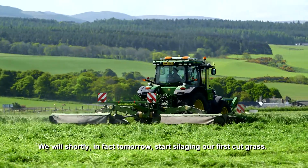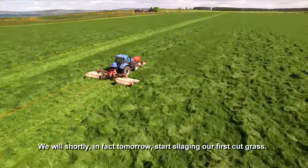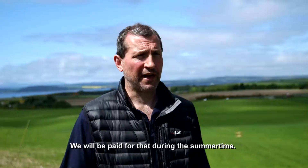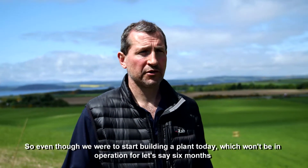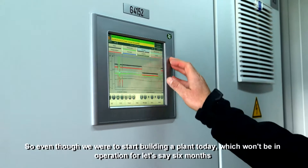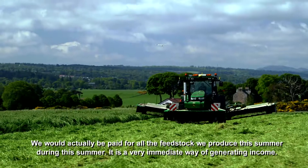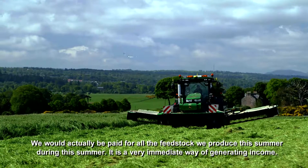We will shortly — in fact tomorrow — start silaging our first cut grass. We will be paid for that during the summertime. So even though we were to start building a plant today, which wouldn't be in operation for say six months, we would actually be paid for all the feedstock that we've produced this summer, during the summer. It's a very immediate way of generating income.